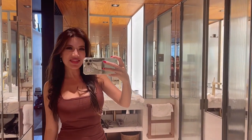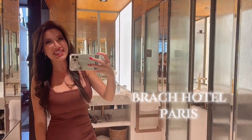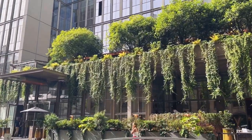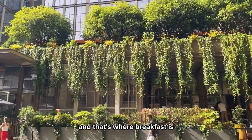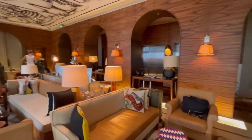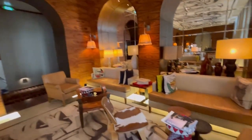Hi guys and welcome to this video where I'm taking you along in Brac Hotel in Paris — hope you enjoy. This is the exterior of the hotel, it's gorgeous. That's the terrace, that's where the lobby is, and that's where breakfast is. The lobby has a similar style as the breakfast restaurant — very warm, inviting, and eclectic.